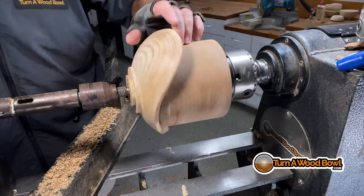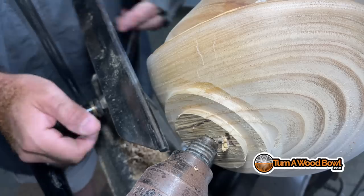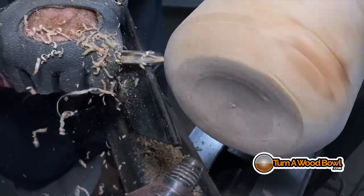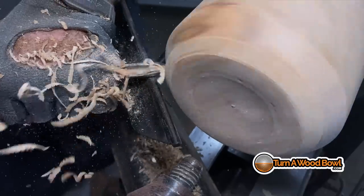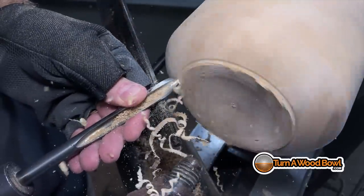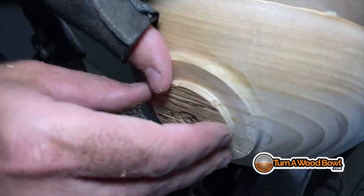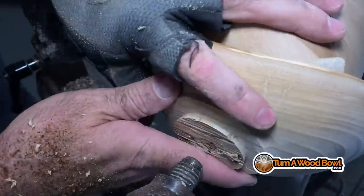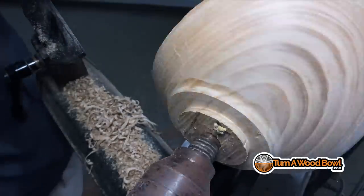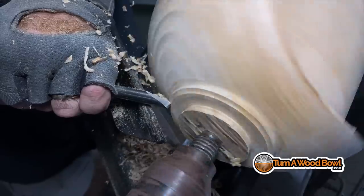When I set this up I noticed it's not turning as true as I'd like — there's a pretty good wobble in the shoulder. I looked at the jam chuck itself and over time it's gone a little bit out of center. So I went ahead and trimmed up the jam chuck so it's turning truer. You want to have a flat area on it — not a spike that would burnish a mark on your bowl — better to have a ring that holds on to a larger area.